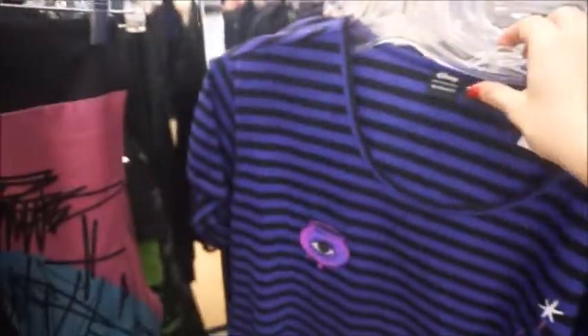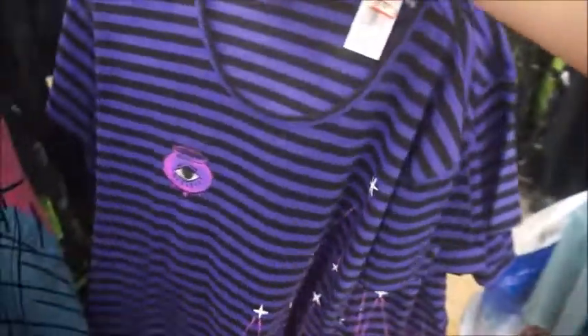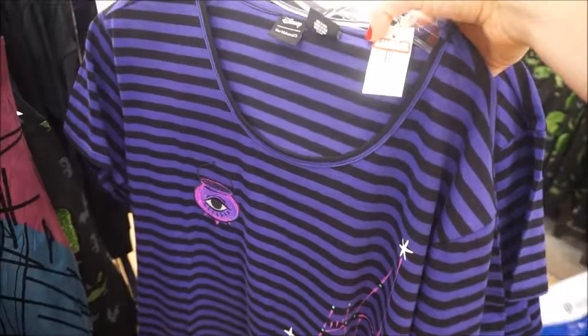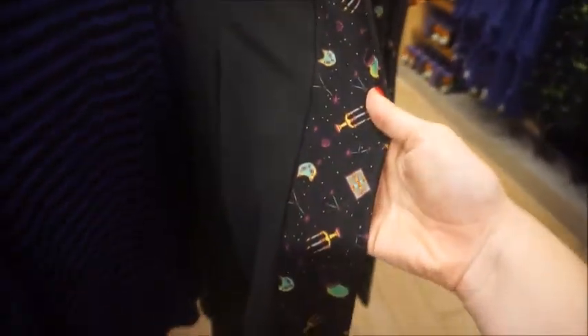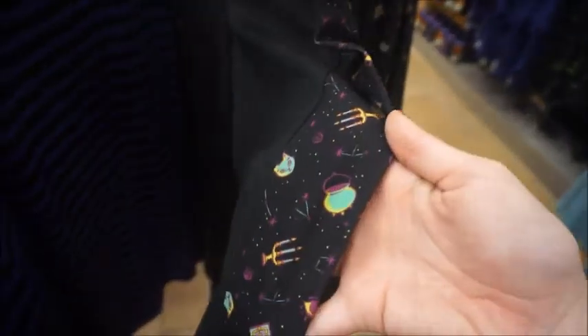I think this was Hocus Pocus — that was $36, now it's $13. I definitely think that was their Hocus Pocus line because here are the leggings that go with it. They're solid black but have the trim of the pattern. Those were $39 and they're now $14.